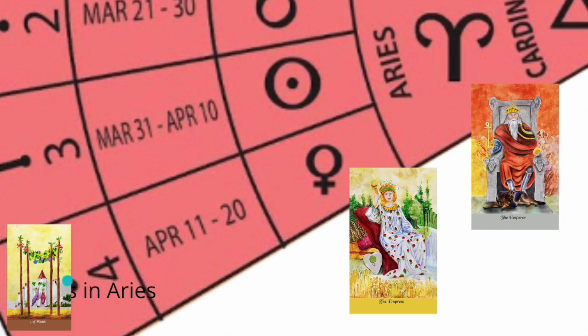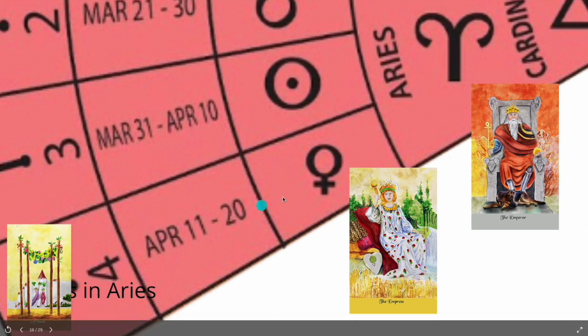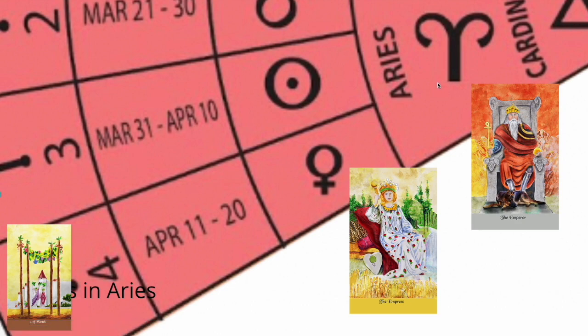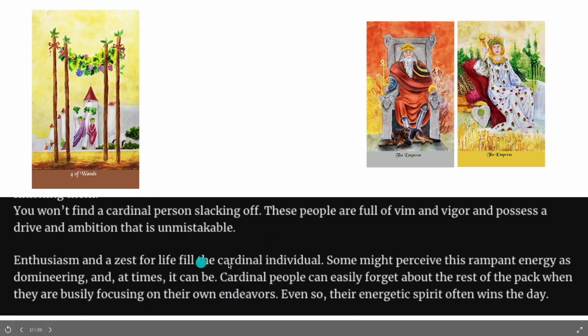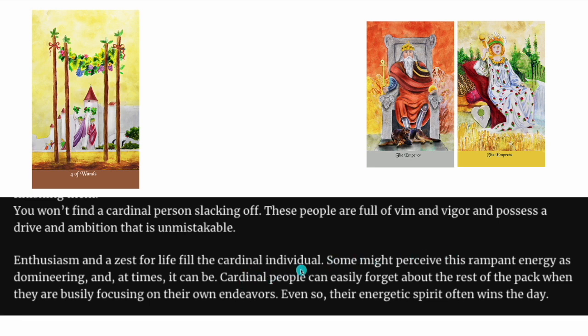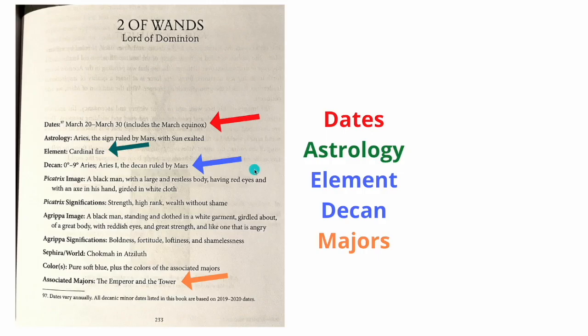The Four of Wands is the marriage of the Empress and the Emperor as our final Aries pie slice. This is April 11th through the 20th — we're in the last 10 degrees of Aries. If you're already a wild astrology nut, you're having fun here. The Cardinal modality: enthusiasm, zest for life — a rampant, energetic spirit always wins the day. This is just a great little thing to have.